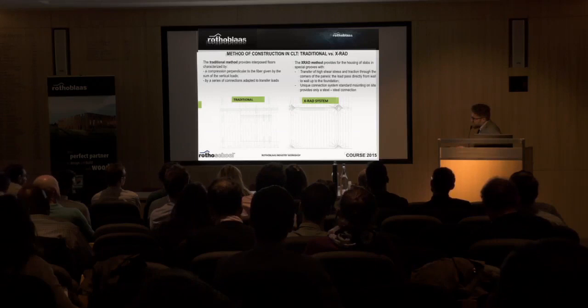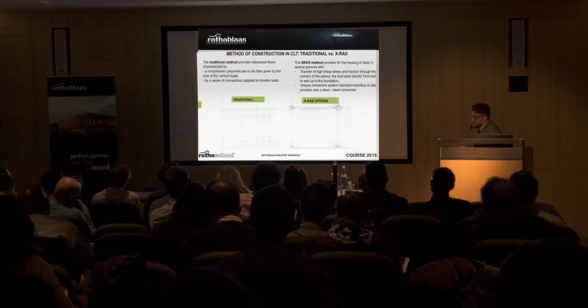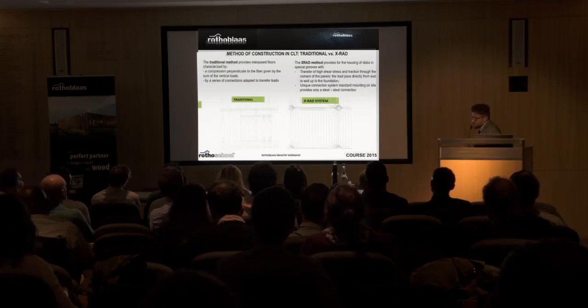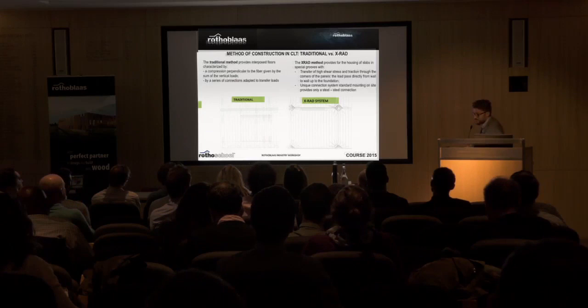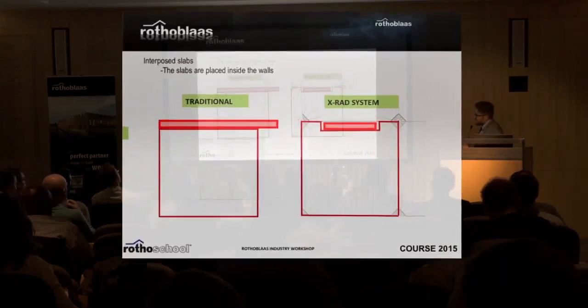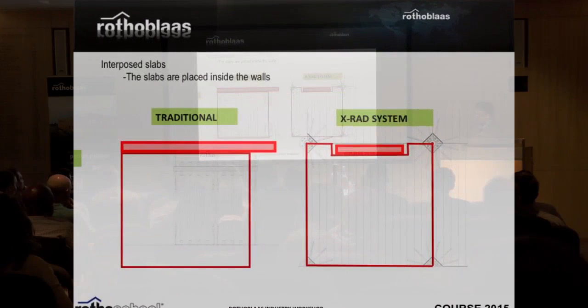All the connection is concentrated at the edge of the building, and as you can see it works just through screws — our full-thread screws. So again: traditional system has three levels with sliding planes; the X-Rad system works just in the wall.